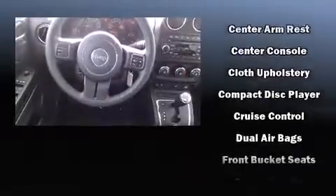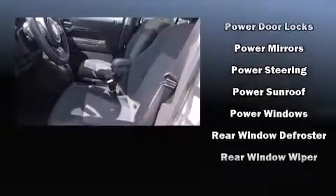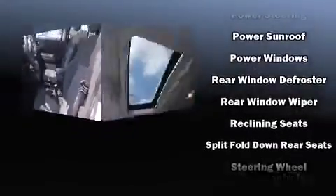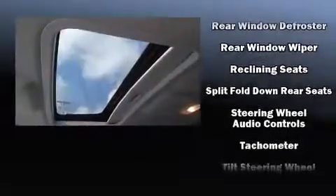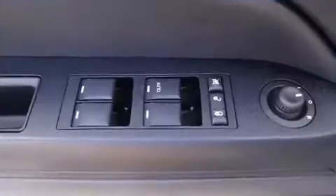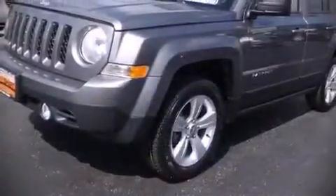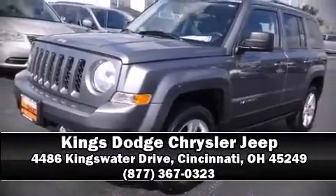Additional safety features include traction control, brake assist, anti-whiplash front head restraints, a panic alarm, and four-wheel disc brakes with ABS. Various mechanical systems are monitored by electronic stability control, keeping you on your intended path. Our knowledgeable sales staff is available to answer any questions — come on in and take a test drive.